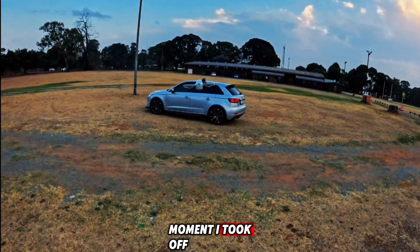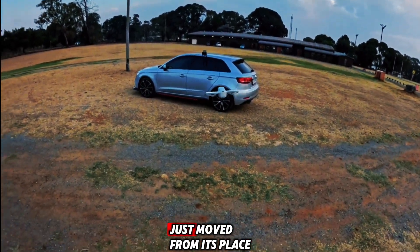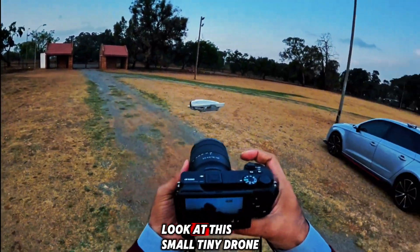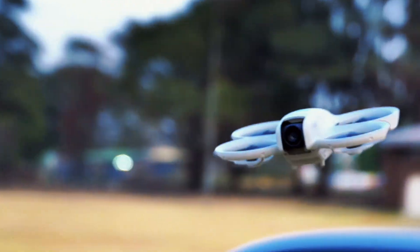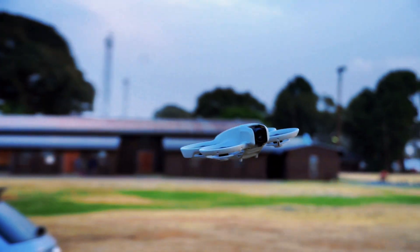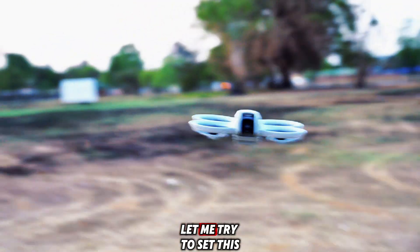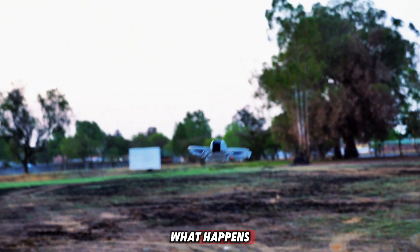The moment I took off, I saw this drone just moved from its place. Look at this small tiny drone — it's already tilted deeply to one side. Let me try to send this drone up and see what happens.